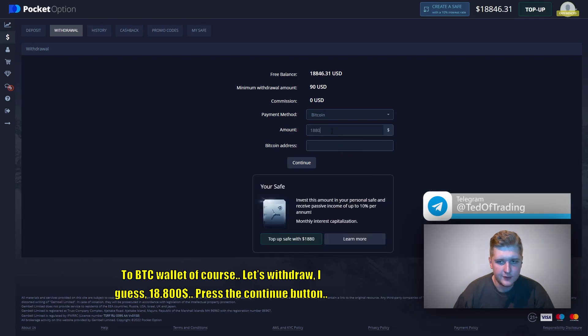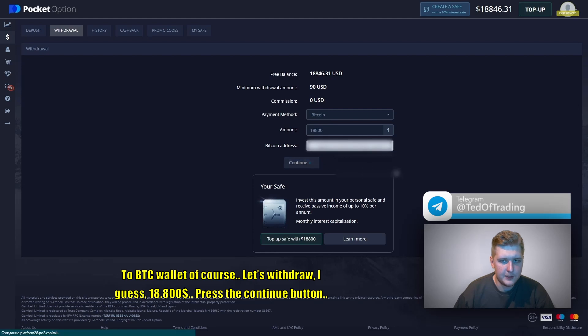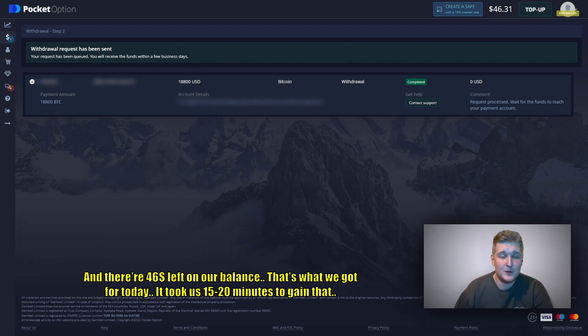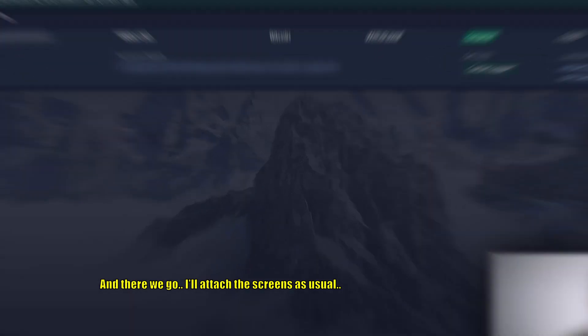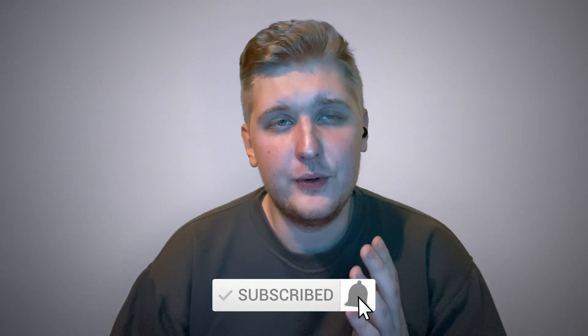Withdrawing $18,800 — press the continue button. There is $46 left on our balance. That's what we got for today; it took us 15-20 minutes to gain that. And there we go — it shows on the screen as usual. Thank you guys for watching, subscribe to my YouTube channel, hit the like button, leave a comment down below. See you soon, bye-bye traders!